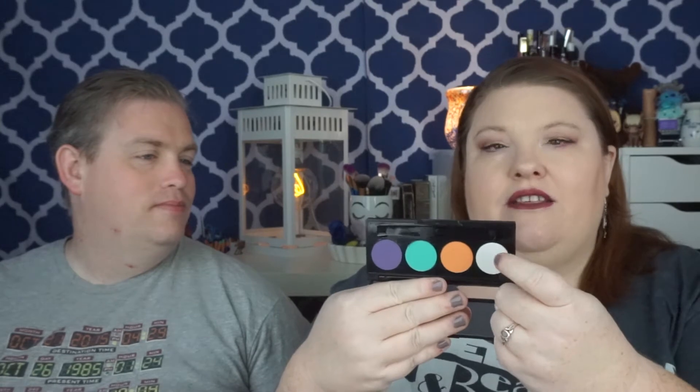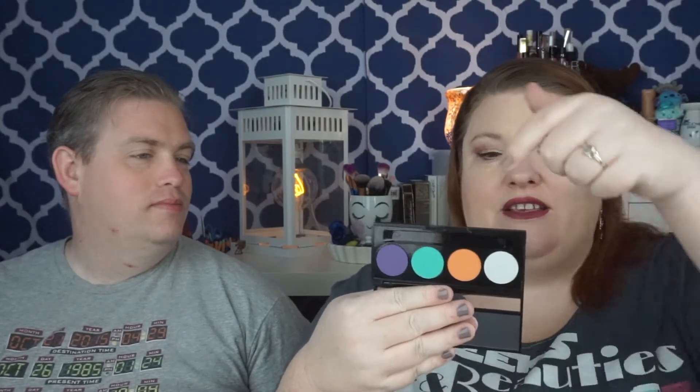The shade names are: Line of Sight, Area of Effect, Experience Points, and Damage Per Second — DPS. Very RPG-themed naming.